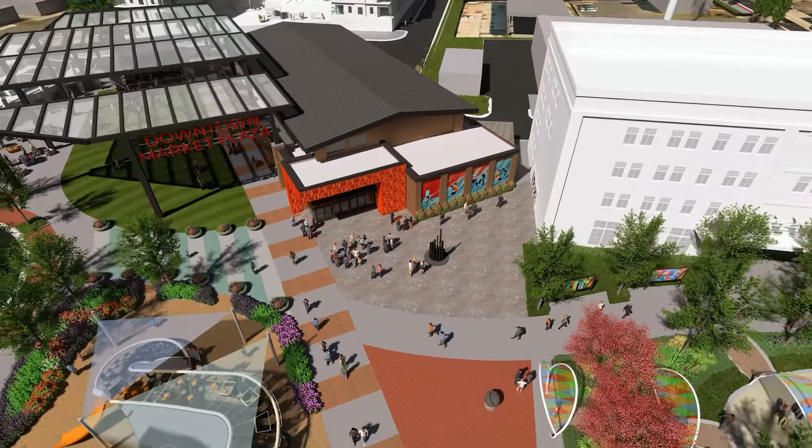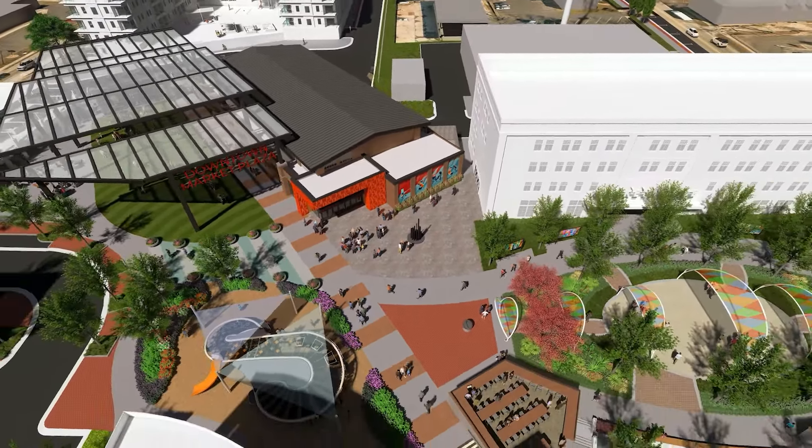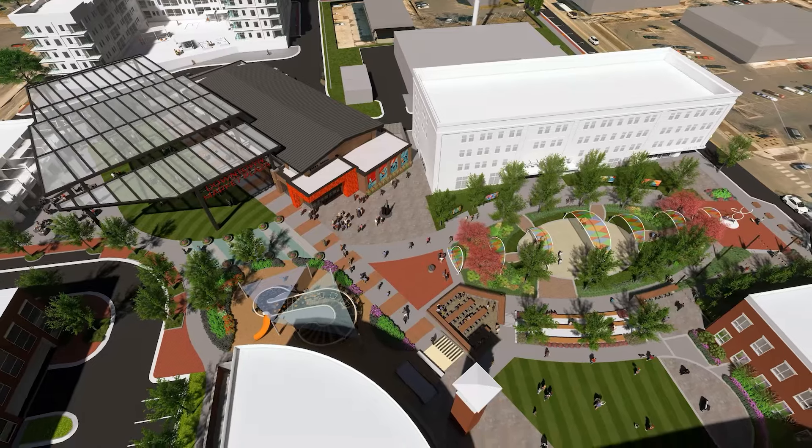The farmers market, event space, outdoor performance area, and the streetscape pavilion are scheduled for completion in late spring 2025.